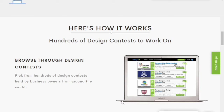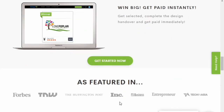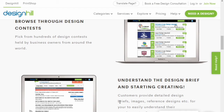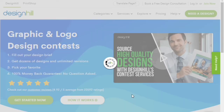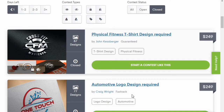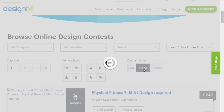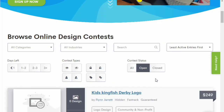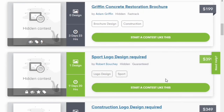You also have another option: becoming a team member in a designer team, where you design logos and other things according to the client's wishes. Apart from contests, you can check those options too. Or if you don't want to participate in contests or do any freelance work, you can start your own print shop, create your own designs, and sell them there.